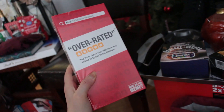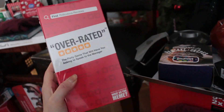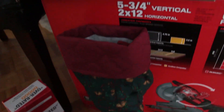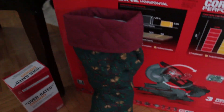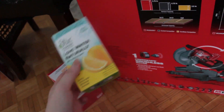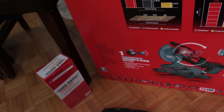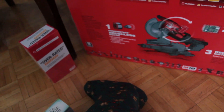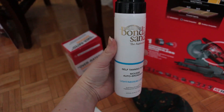One of the games our friends got us is 'Overrated' — I hadn't heard of this one before but it actually looks kind of amusing. It's from the people who made What Do You Meme. In a stocking from one of his aunts, there are water enhancers — orange, lemon, Crush flavors. And then one of the treats for me in there was a self-tanning foam from Bondi Sands — I've never tried this one but I'm excited.